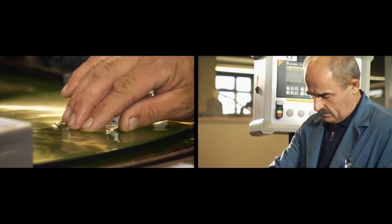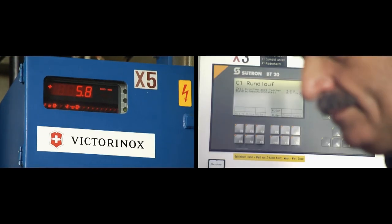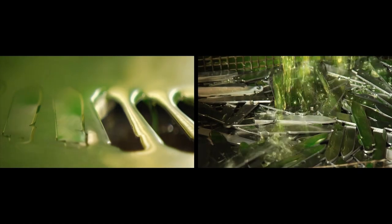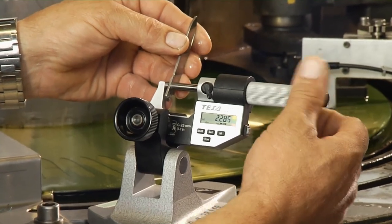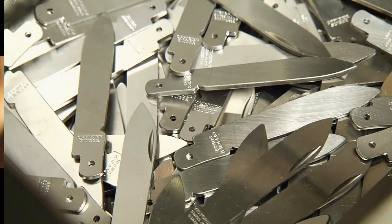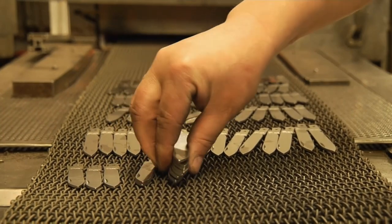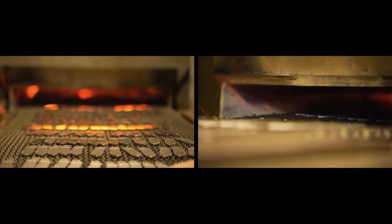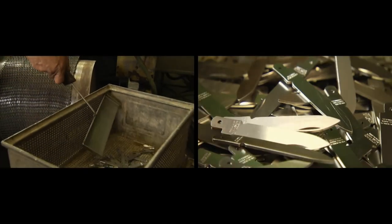Once polished, a powerful magnet removes the blades from the stones. The blades are still too thick and a machine grinds them flat to within a tolerance of two hundredths of a millimeter — less than the width of a human hair — to prevent jamming when the knife opens and closes. The blades are then stamped with their trademark and enter a furnace heated to 1,050 degrees Celsius. Once heated to the correct temperature, the blades are quickly cooled, which hardens and toughens the metal further.